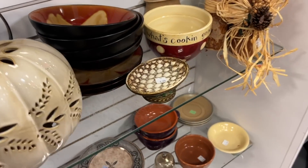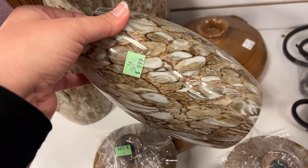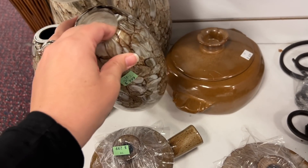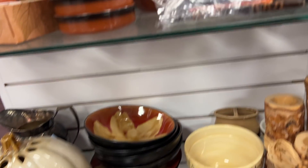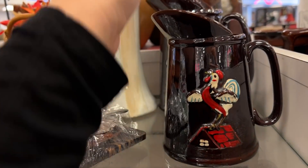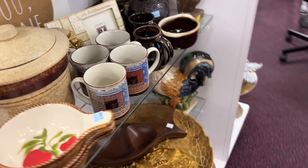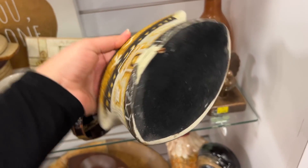Oh, look at these shades — a set of two for $10. A little crazy, but not at the same time. These usually come in a set of three.